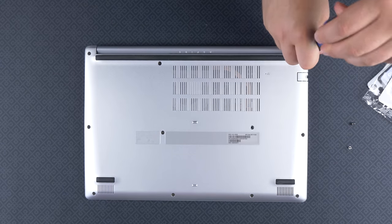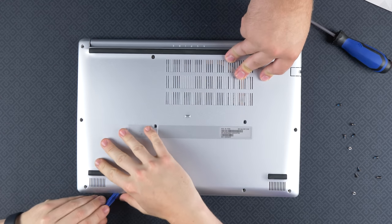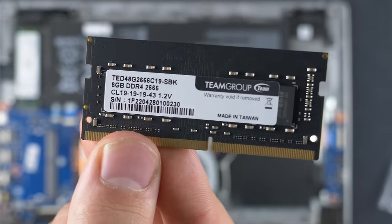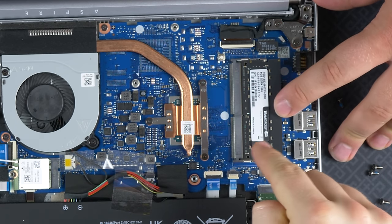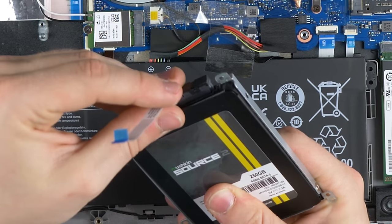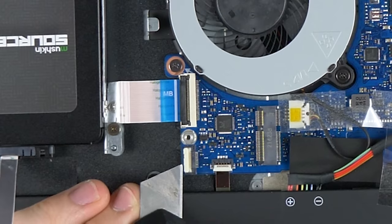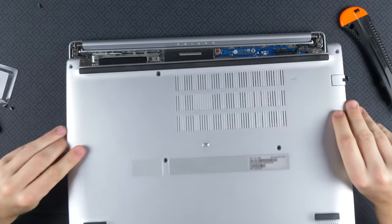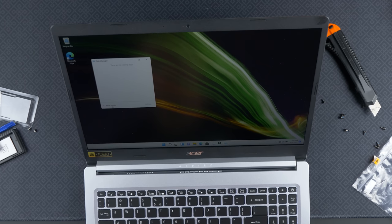Upgrading this laptop is very simple. Unscrew the screws on the back, then pry the shell off with a plastic pry tool — it'll eventually pop off. From there, install your RAM into the open slot on the right: slide it in and push down until you hear a click. To install a 2.5-inch SSD, screw it into the included holder, attach the included cable, screw the SSD into the laptop frame, lift the ribbon cable connector, plug it in, and you're good to go.